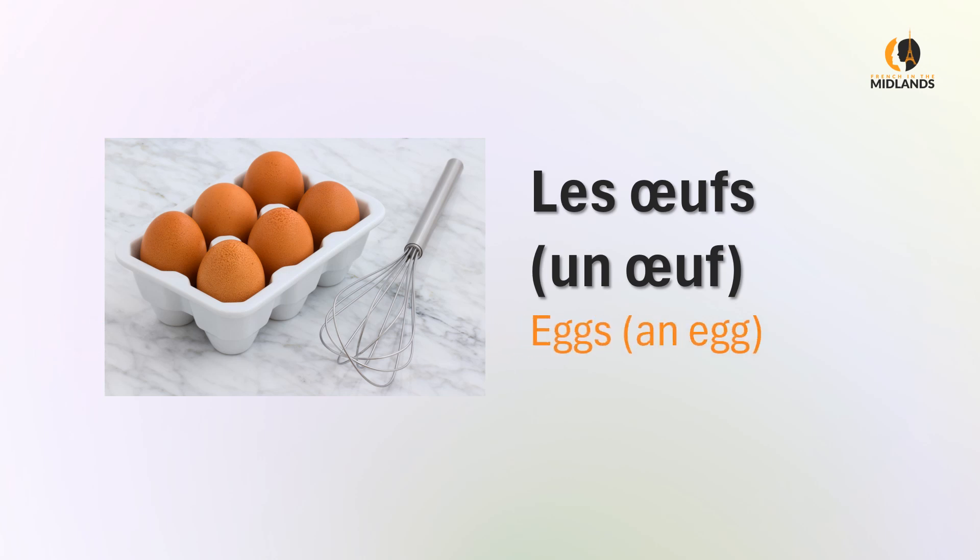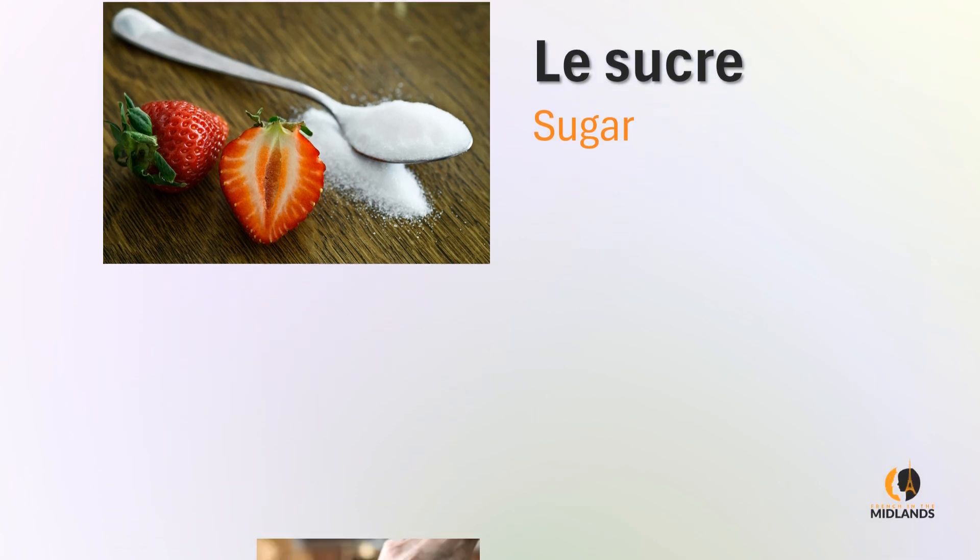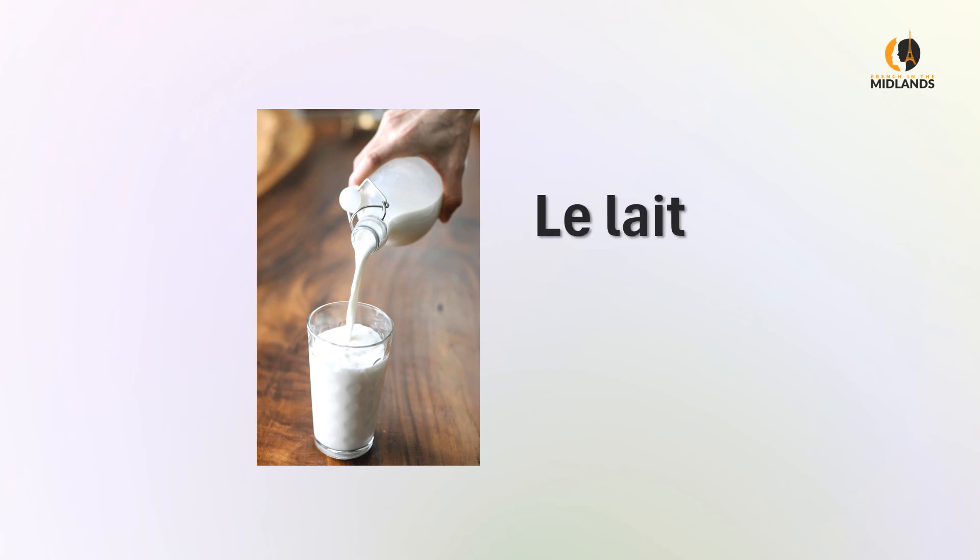Eggs, or an egg. Le sucre, which is sugar. Le sucre. Le lait — milk. Le lait.